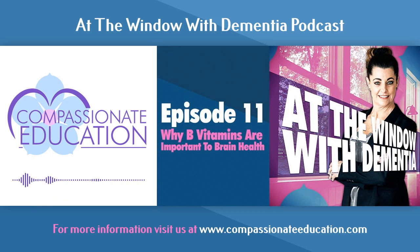I hope this answers some questions you may have about B vitamins and brain health. Check out my Instagram at Compassionate_Education, or visit my website at CompassionateEducation.com. Under the My Mind Challenge tab, we post five brain-challenge questions every week. I hope you subscribe to my podcast — new episodes are released every Tuesday. Thanks for listening and have a great day. Bye-bye.